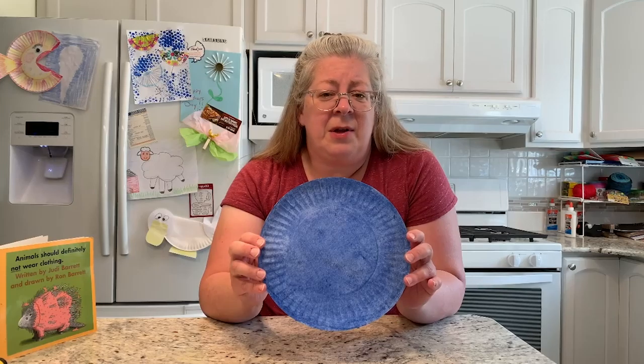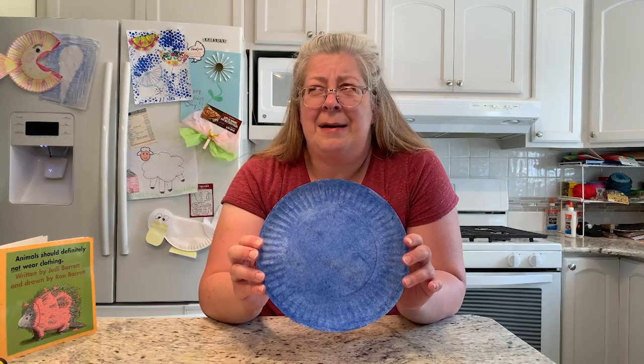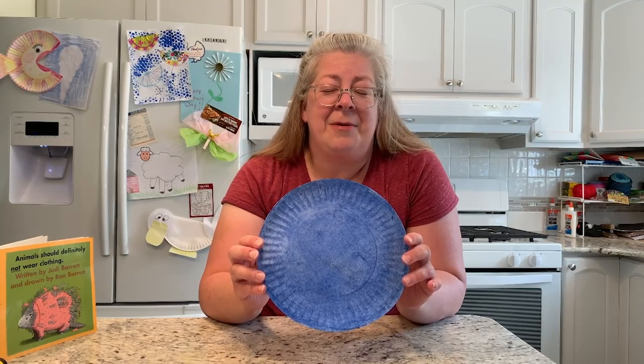I have a paper plate that I painted blue. If you don't have paint at home, or if you have different colors, use a different color paint. I've never seen a blue elephant, so you can do yours purple, pink, green, red, black, orange — whatever color you feel is good for an elephant.